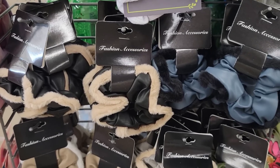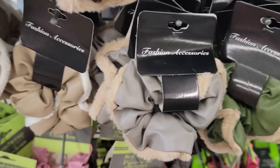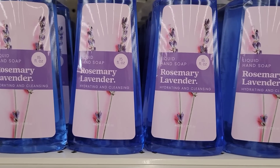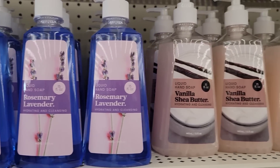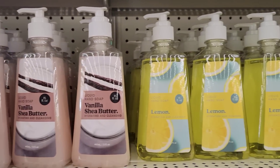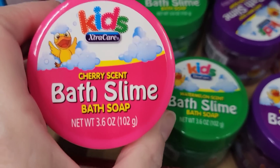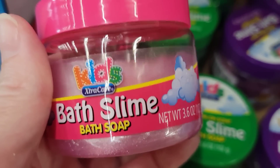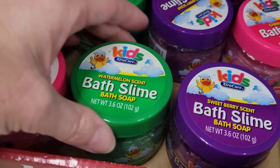Here are some leather with fluffy edge scrunchies. Here are some 15-ounce bottles of liquid hand soap in rosemary lavender, vanilla, and lemon. They also have 3.6-ounce jars of bath slime soap for kids by Extra Care in cherry, watermelon, and sweet berry.